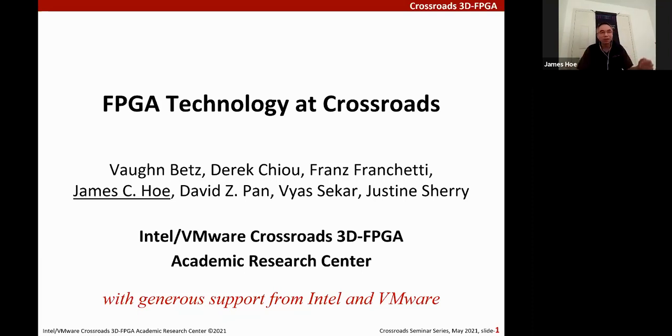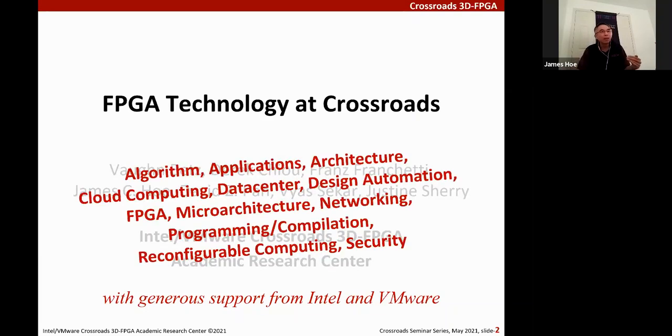This is what the PIs of the Crossroads Research Center got together to do. The PIs come from three universities with a wide-ranging background — from high-level data center networking and applications to true nuts and bolts: logic fabric, architecture, circuit, and tools. We are joining forces in this center to bring a full stack of expertise needed to rethink a new FPGA architecture for data center servers. We're really excited about doing this work, and I hope maybe you will be too.